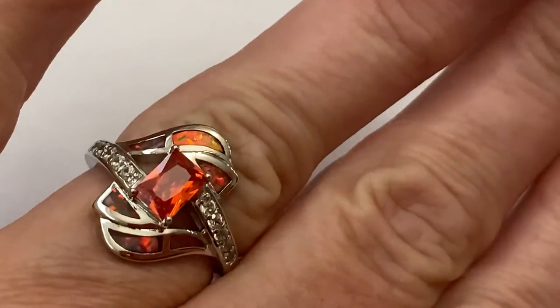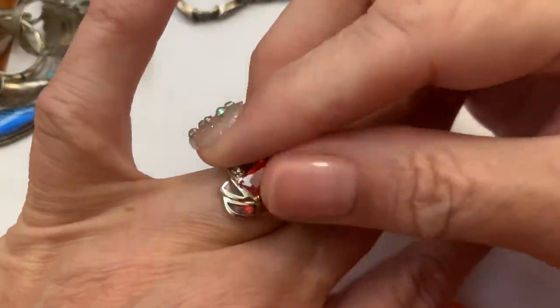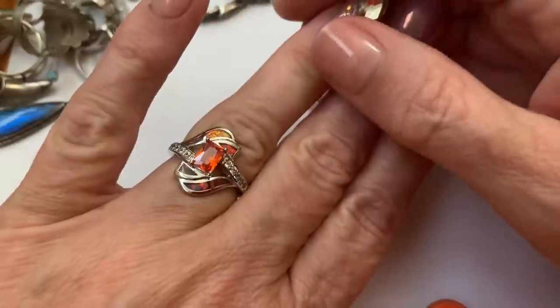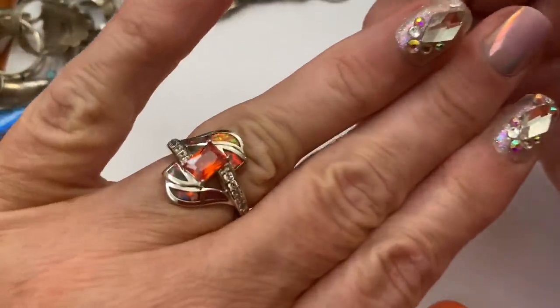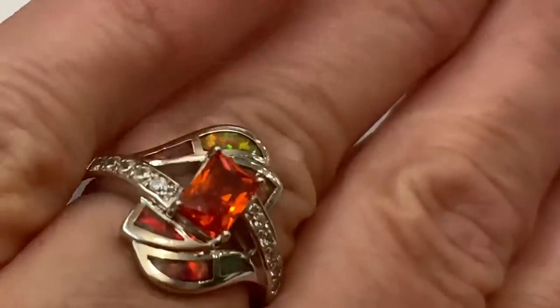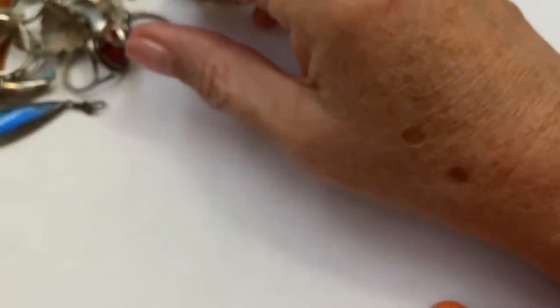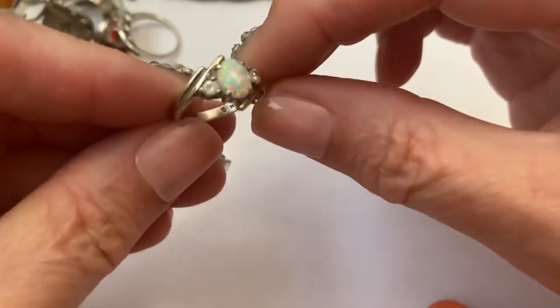I've seen real Mexican fire opals and to get one of these to be real and this clear would be so expensive. I've seen them a little cloudy, but they're beautiful — the color of the orange is just really electric. I love orange. It's very different — I like it.